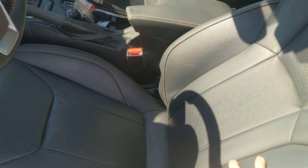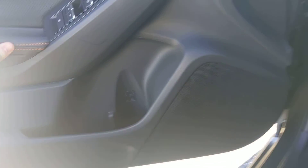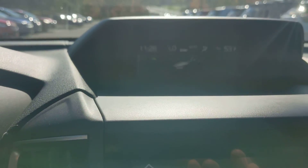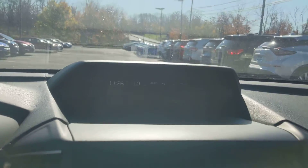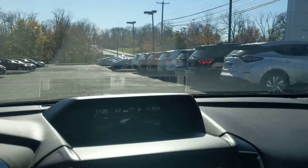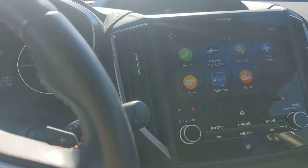On the inside we've got leather. A couple of safety features to note: you've got the lane departure warning, the automatic emergency braking there in the front, the classic Subaru EyeSight — it's pretty cool. Blind spot monitor and the rear automatic braking as well.